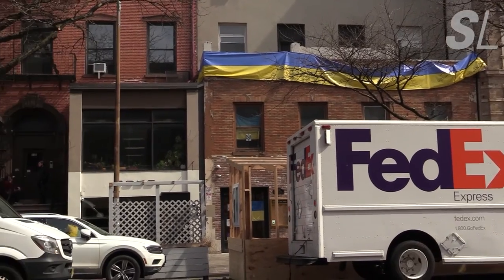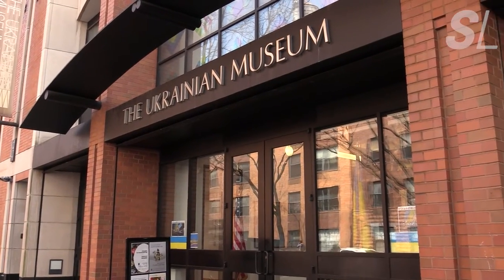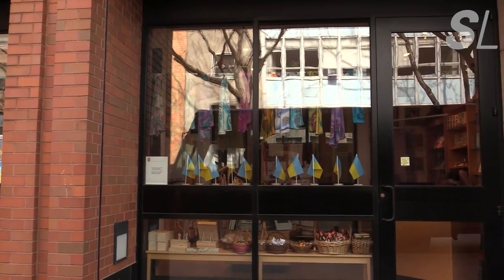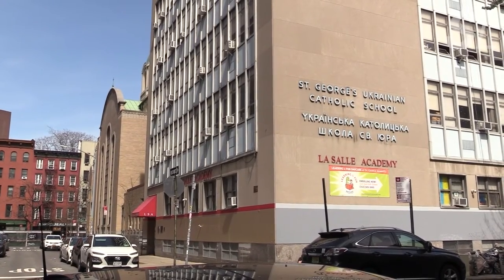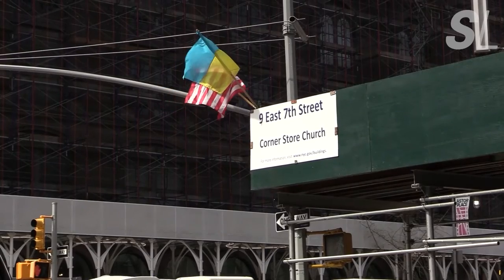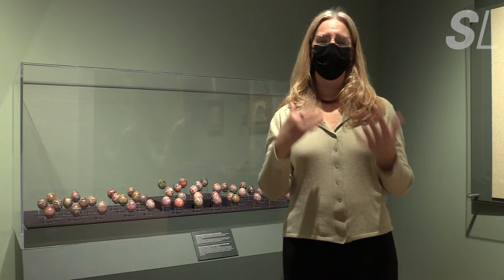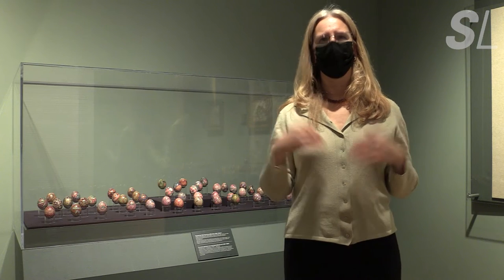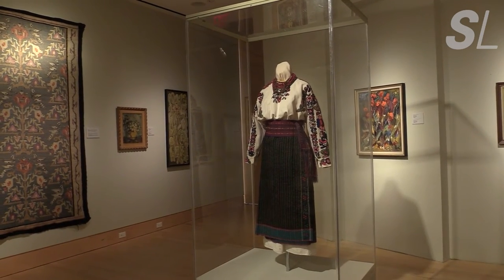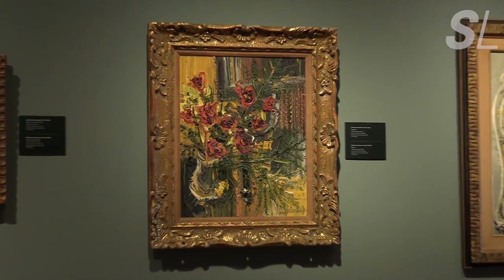Many residents of the East Village are also Ukrainian immigrants or their descendants, and the Ukrainian Museum is just one staple of Ukrainian culture in the neighborhood. There's also St. George's Ukrainian Catholic Church, the Ukrainian School, and a variety of other Ukrainian youth organizations. Because of our history of being dominated by neighboring countries that want to suppress the culture, parents feel obligated to teach their kids in order to preserve it so it doesn't get lost.